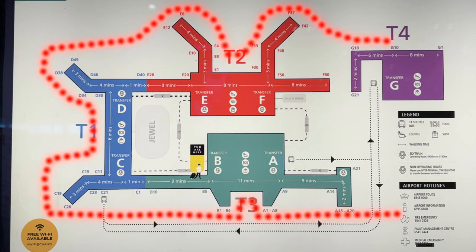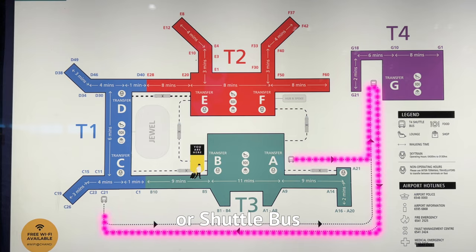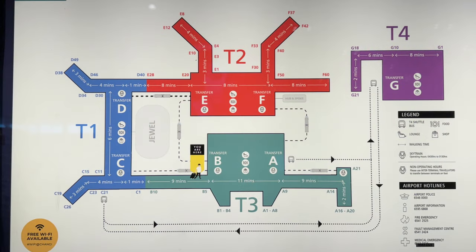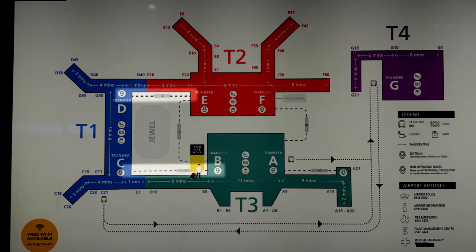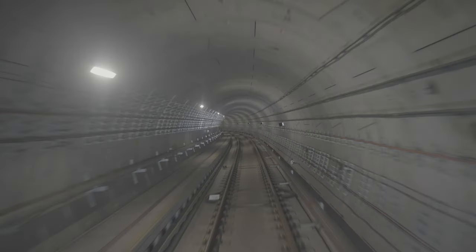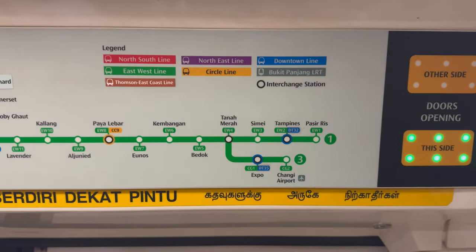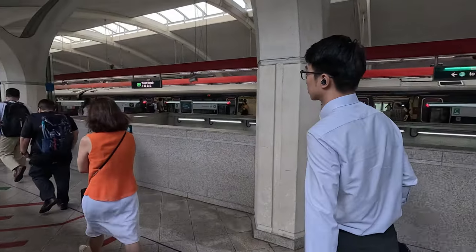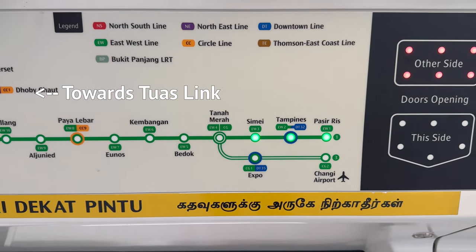To get to and from Terminal 4, you can take the public or shuttle bus. If you plan to take the train but landed at T1, you need to walk or take the SkyTrain to Terminal 3 or Terminal 2. You can also take any bus and get off at T2, which is only one stop away. Once in Terminal 3 or 2, follow the signboard that says 'Train to City.' When taking the train out of the airport, don't be surprised when it stops at Tanah Merah Station — you just need to change trains according to your route. To go to the city, change to the train going towards Tuas Link.